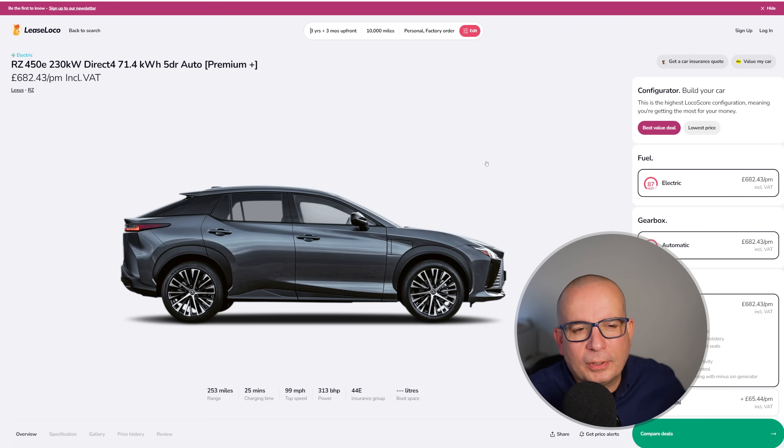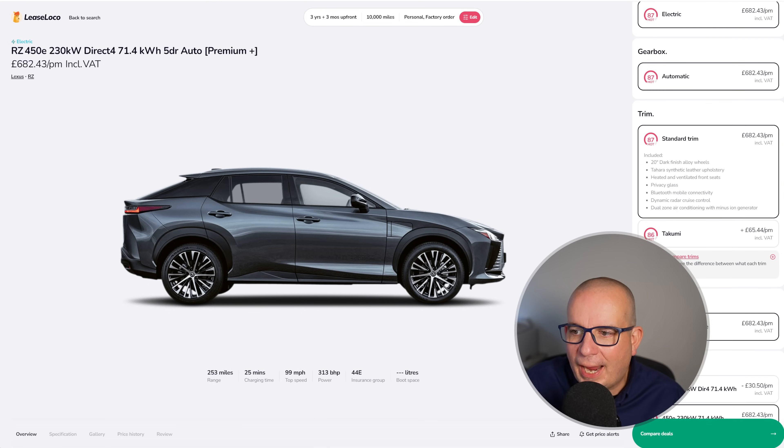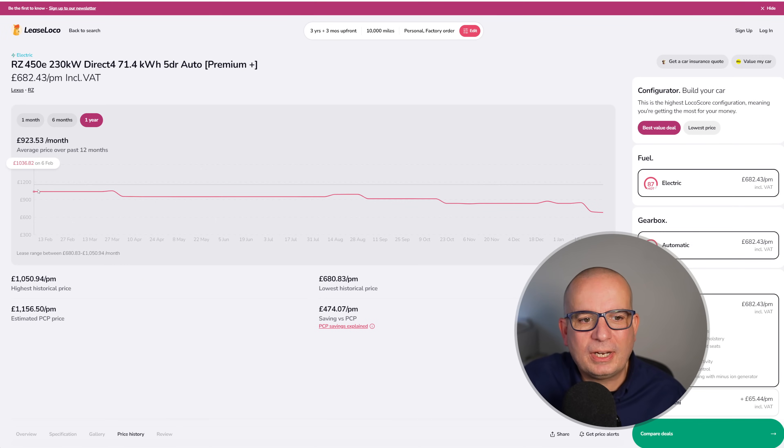And then we've got the Lexus RZ450E — 253 miles of range, 313 brake horsepower, insurance group 44. £682 a month with just over £2,000 upfront. This time last year £1,036 a month, average has been £923, and we're currently at £682 a month. Significant savings compared to its peak pricing.